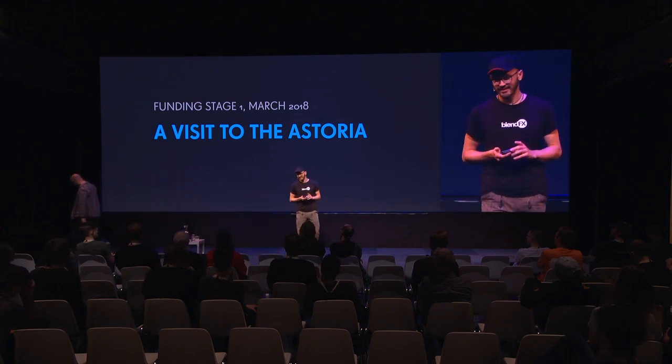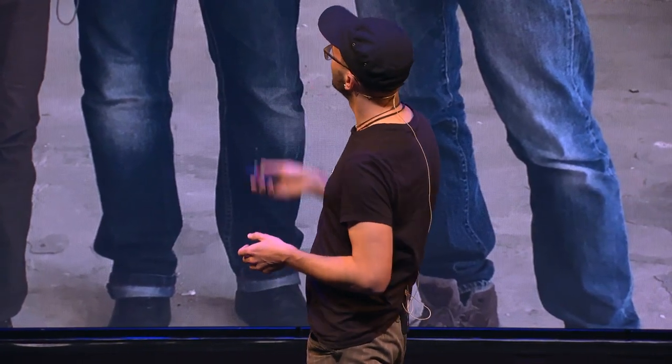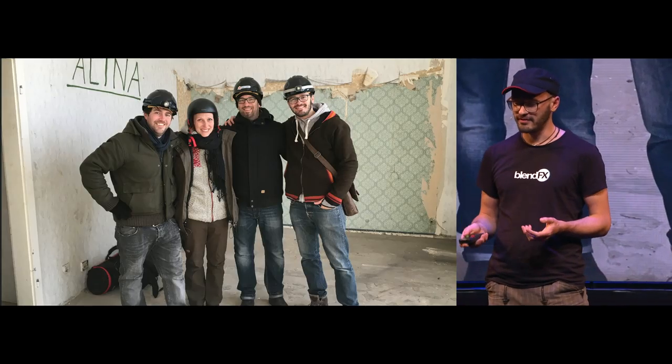I'm Simeon. As you heard, we are very excited about the idea to recreate the Astoria in the 1980s. We had the chance to visit the place, but only for a few hours, so we had to be prepared. We rented a good camera, prepared lighting because there's no power source in the building, and wore helmets — including blender-branded helmets.